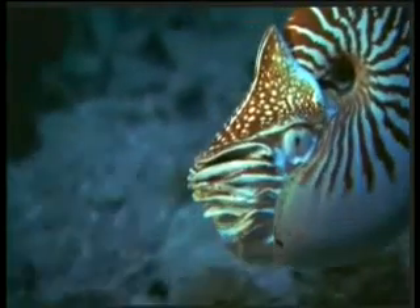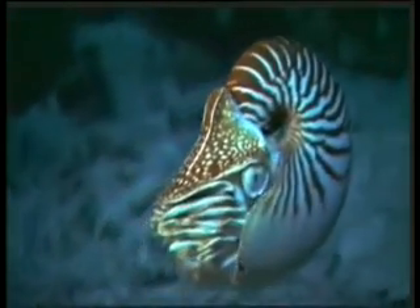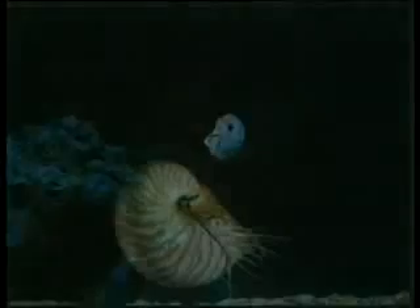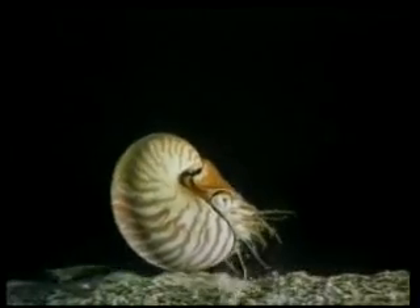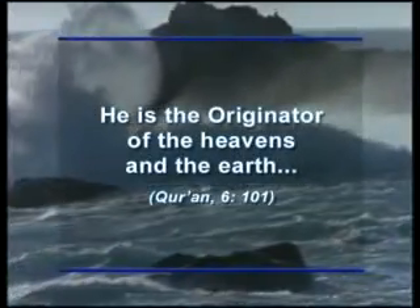Someone looking from below perceives its light-colored underside as the same color as the surface of the water. It is quite impossible for the Nautilus itself to know the chemical reaction which produces the gas or to set up the structure to carry out that reaction inside its own body. Neither the Nautilus nor blind chance designed the complex structure within its shell. This incomparably superior design is the work of God, who created all that exists. His attribute of El-Badi, the originator of all creation, is revealed in one verse of the Koran: 'He is the originator of the heavens and the earth.'